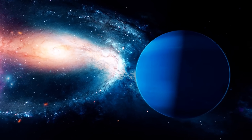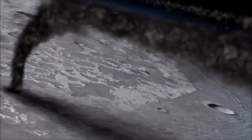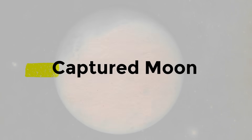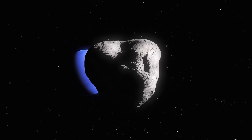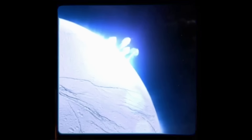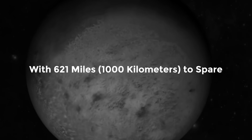Voyager 2 observed ice volcanoes on Triton's surface, with one plume measuring over five miles high. Liquid nitrogen, dust, or methane molecules are hypothesized as the source of these ice volcanoes. Triton is also thought to be a captured moon, meaning it did not form at the same time as Neptune but orbited the planet later. Since the remaining 13 moons are all barren rocks, this may also explain why Triton is the only geologically active moon. Triton is so enormous it has room for all 13 remaining moons with 621 miles (1,000 kilometers) to spare.